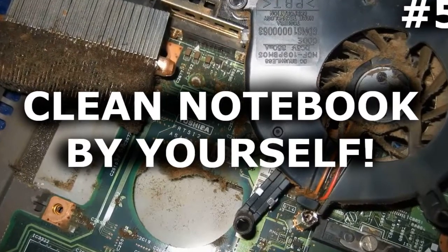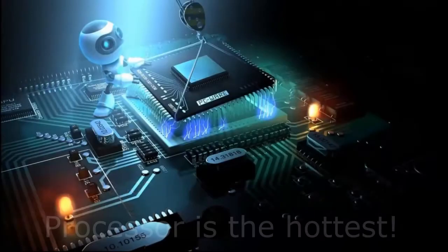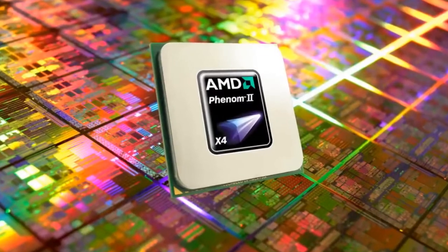Over time, dust gets inside the laptop cooling system. It can cause overheating. Very often the processor is overheating — especially if you have an AMD processor.